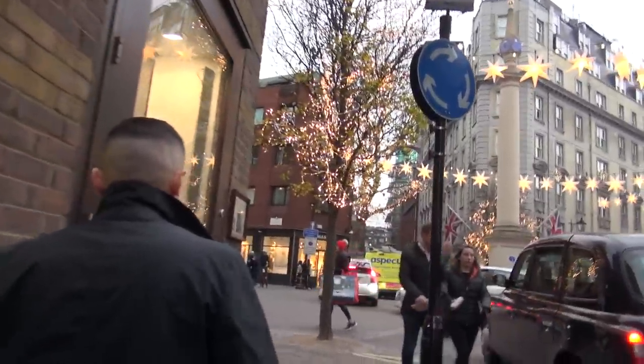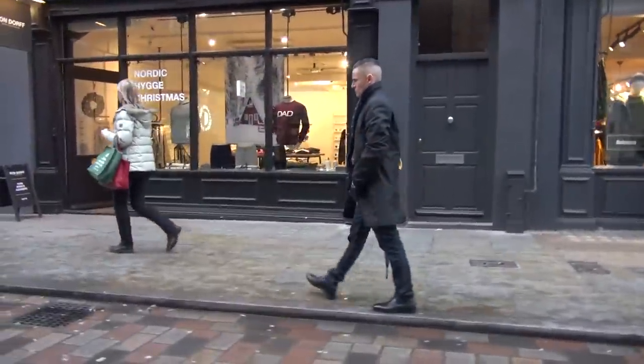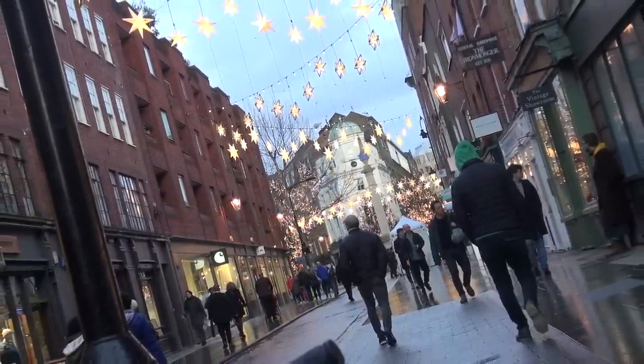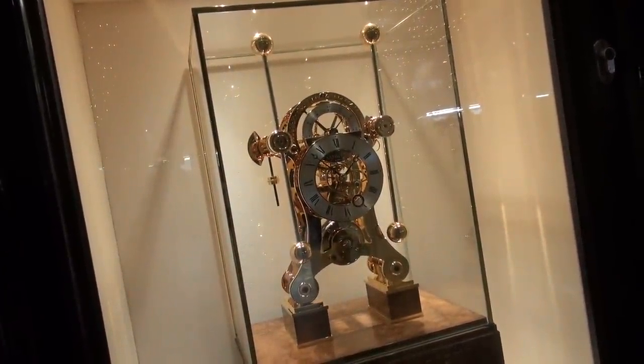Walking around London, I really realised how many people seem to be more into watches there than elsewhere — much more than New York, surprisingly. I spotted so many Submariners and Speedmasters, even several SKXs on people's wrists, including modded ones. Obviously there are many more watch enthusiasts in London. I don't know if that's official, but do let me know in the comments — do you think there's more of a general interest in watches there?